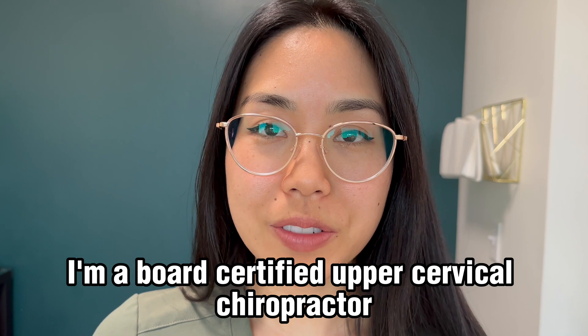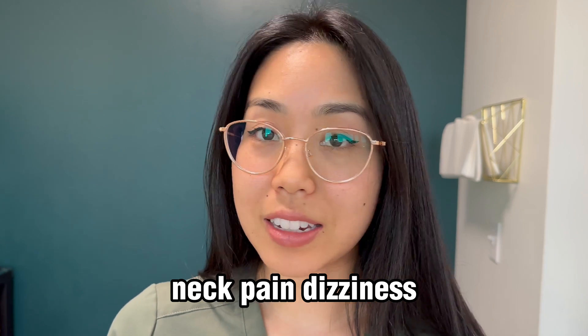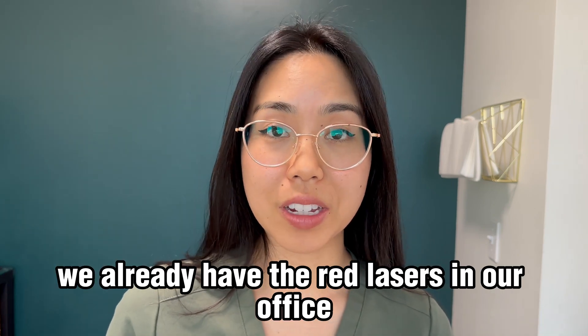Hi everyone, I'm Dr. Loharin. I'm a board-certified upper cervical chiropractor, which means I specialize in treating headaches, neck pain, dizziness, and any other symptoms that come from a head and neck misalignment. As you know, we already have the red lasers in our office.